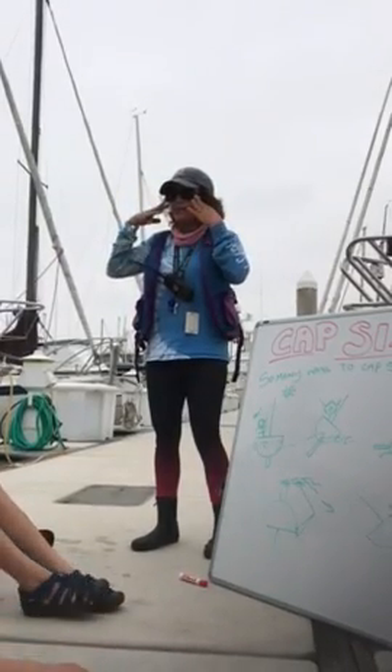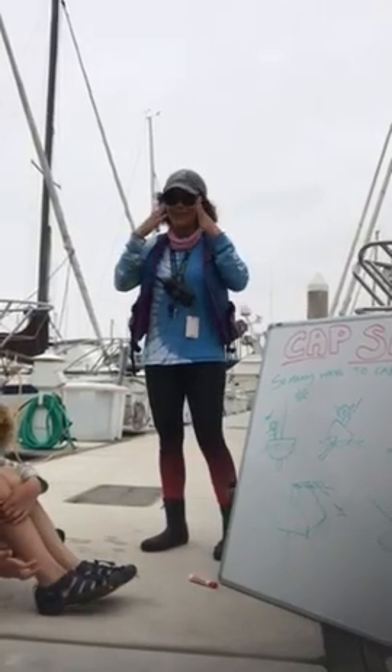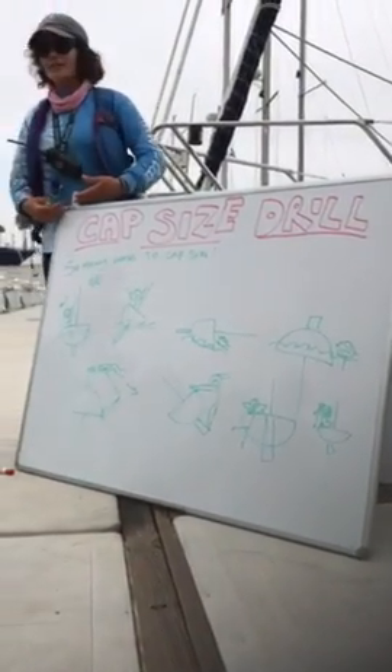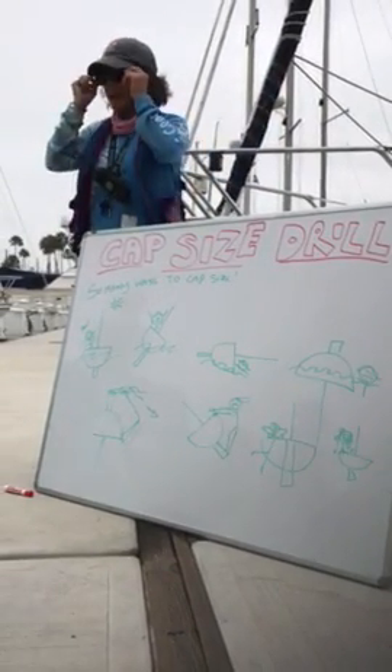How many of you have capsized before? No? Wonderful! A bunch of newbies. So, what do we see here? Capsize drill.